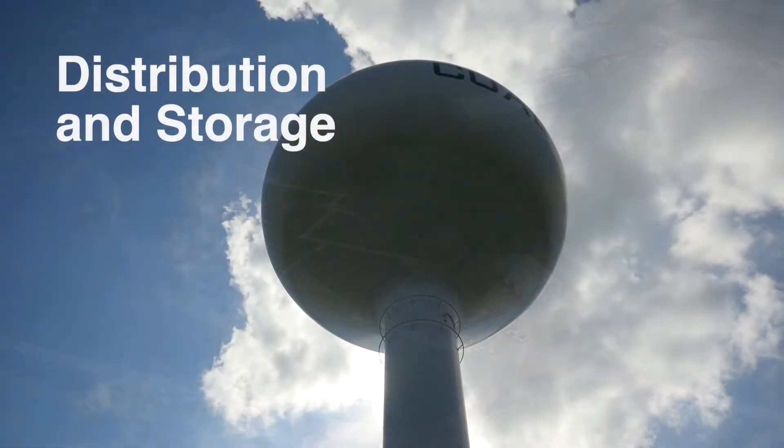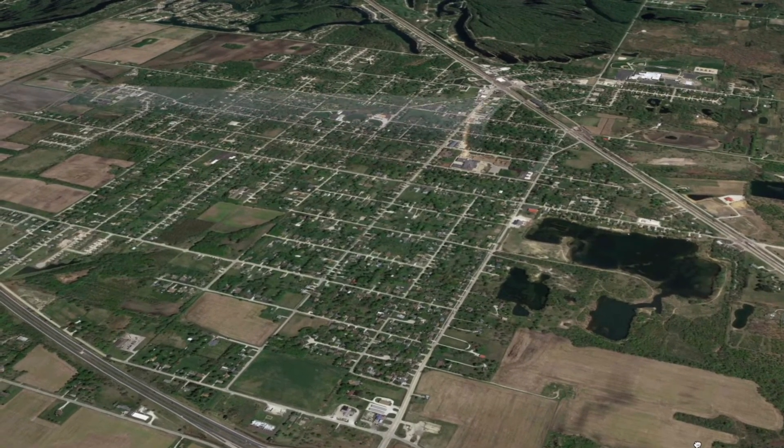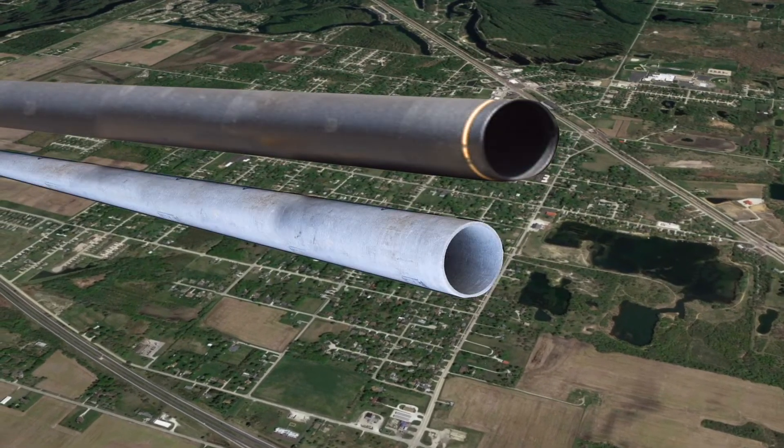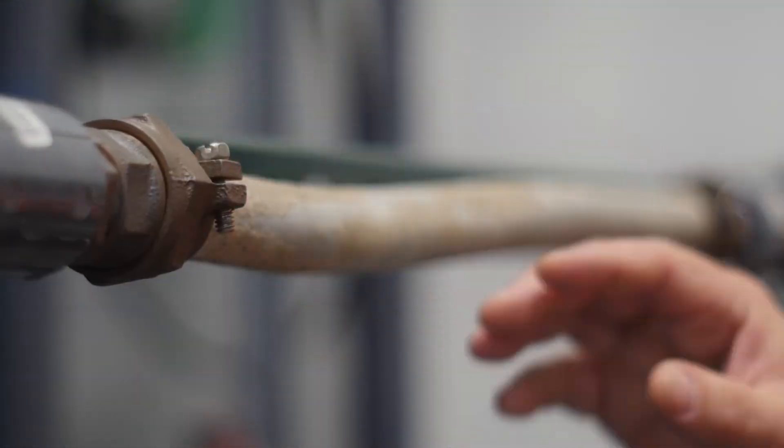The distribution and storage system for Coal City — we have two operators on staff at the plant, and then we have a crew that takes care of water main breaks and sewer breaks — they take care of everything out there. The distribution system has all different kinds of pipes: we have ductile iron, transite, and plastic. We have right around 1,000 lead service lines in town.